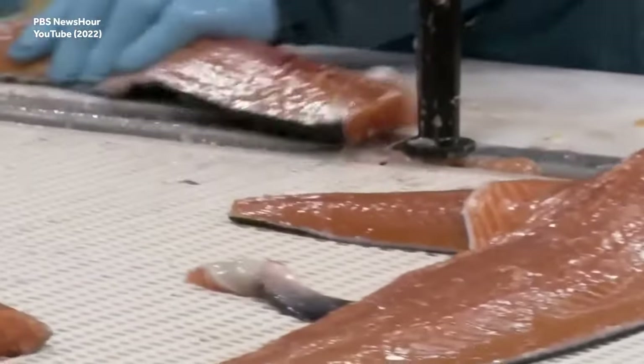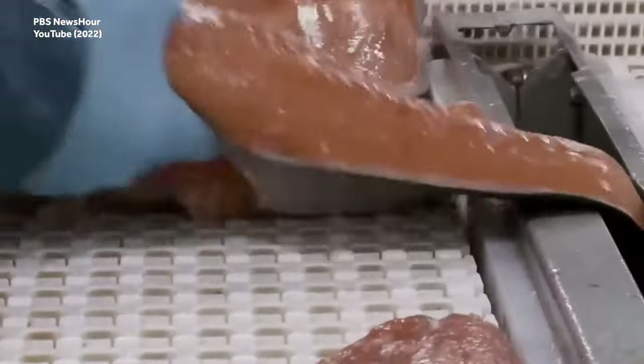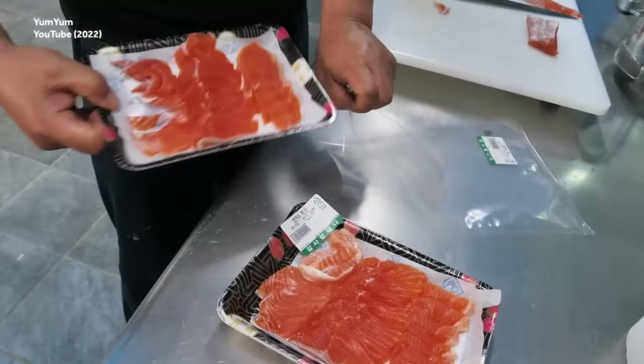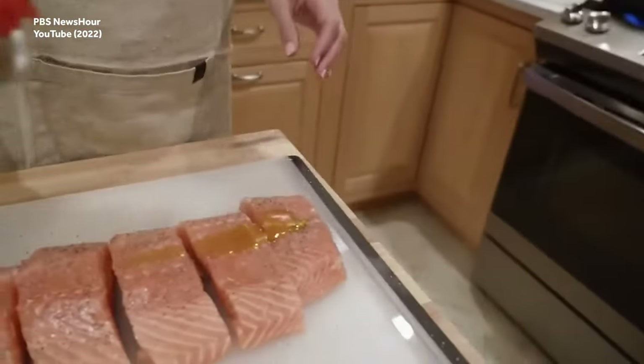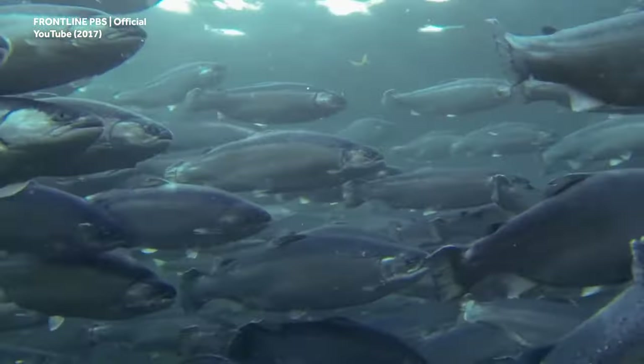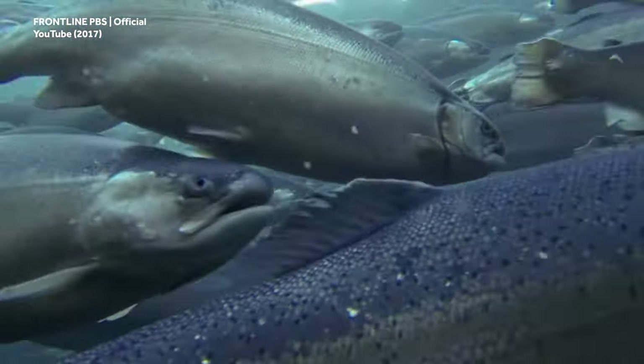Today, the FDA is taking measures to test and approve salmon-growing methods that will be safer for consumption, so that the size of salmon does not come at a cost to fish or human health — though it is some cost to fish health, since we're not breeding gigantic salmon so they can retire to a farm in their twilight years.